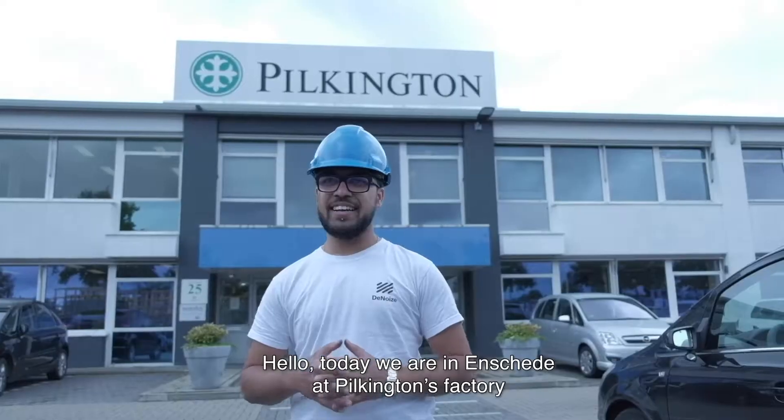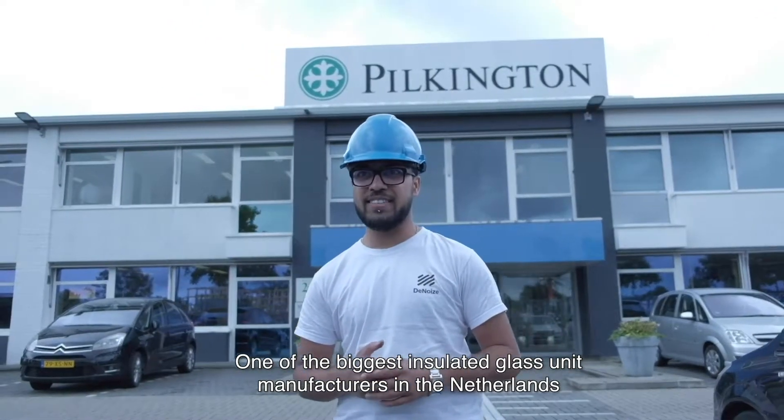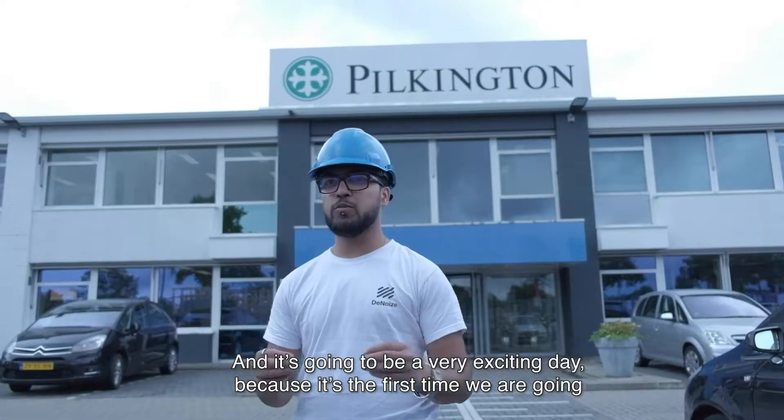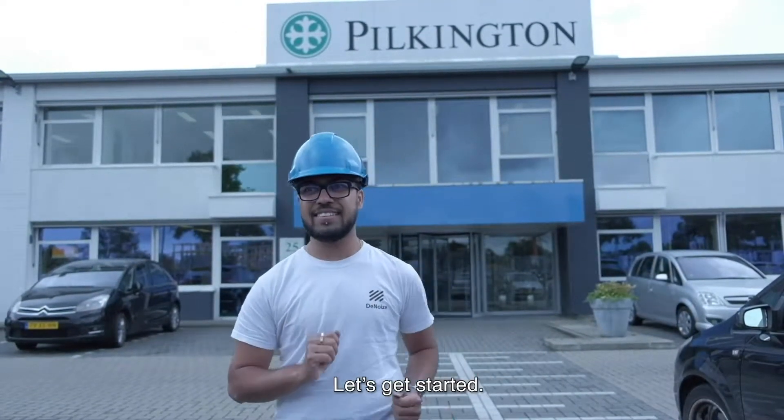Hello, today we are in Enskede at Pilkingpens Factory, one of the biggest installation glass unit manufacturers in the Netherlands. It's going to be a very exciting day because it's the first time we're going to prototype de-noise technology in an actual manufacturing setting. Let's get started.